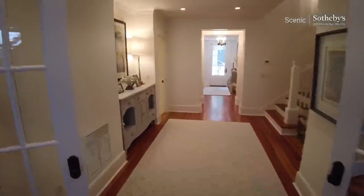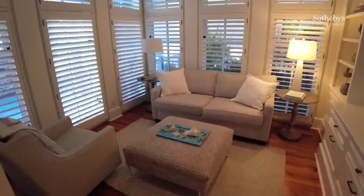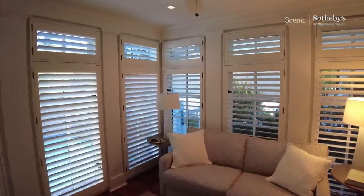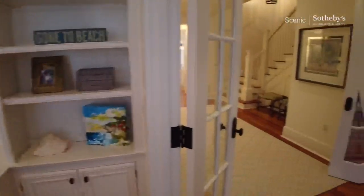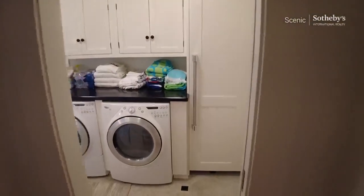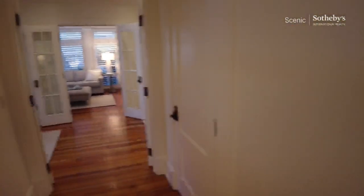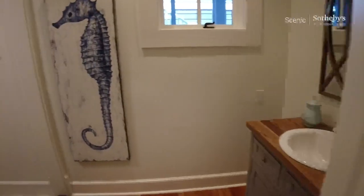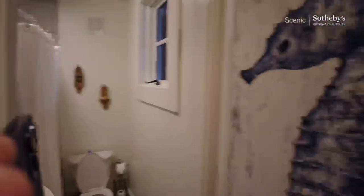Let's check out the first floor. Right when you come in, you've got a downstairs living area. Plantation shutters. Laundry — plenty of room there. Full bath here.